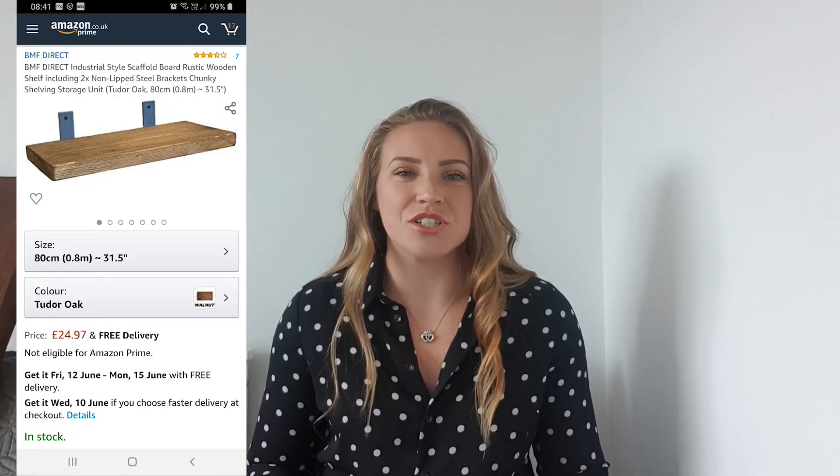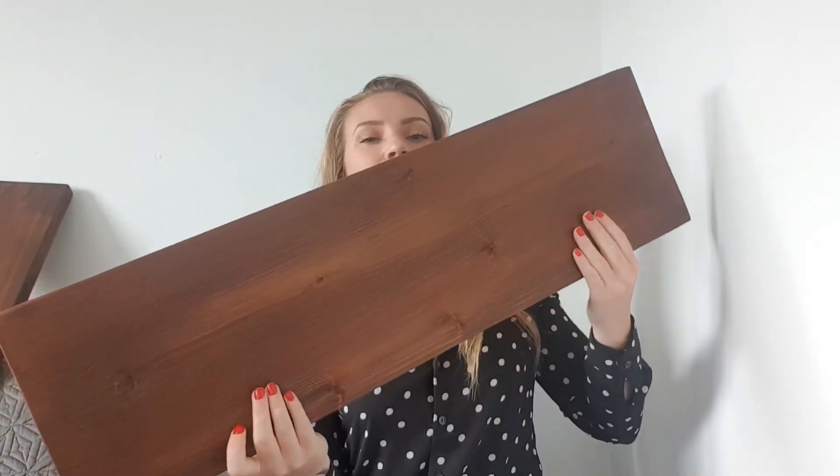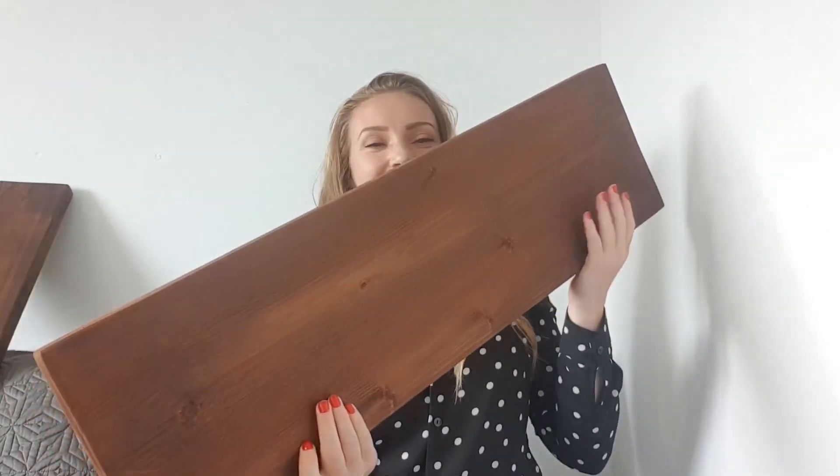The first item I'm going to start with is big and bulky so I want to get it out of the way. I went on Amazon and ordered some wooden shelves. Here's the shelf — it's a basic wooden shelf.